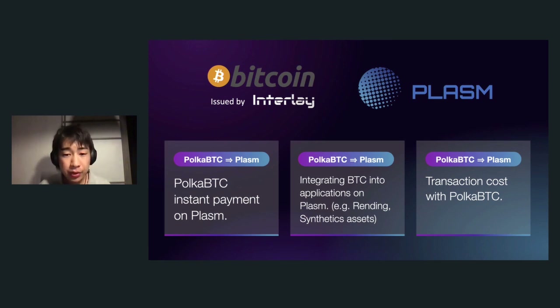We can also integrate wrapped BTC into Plasm Network applications such as lending and synthetic assets. Regarding transaction costs: generally the transaction fee is paid in PLM tokens, our native token, but in the future you will be able to pay transaction fees using wrapped Bitcoin or wrapped Ethereum and so on — so you won't need to own PLM tokens to use Plasm Network.